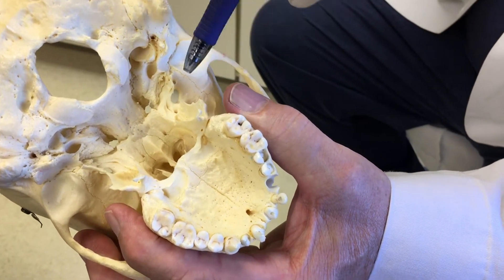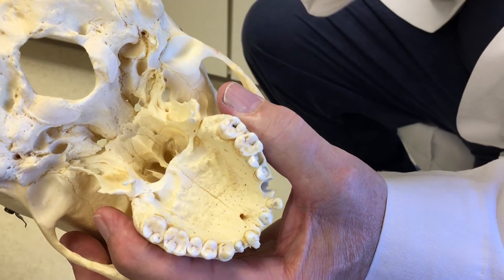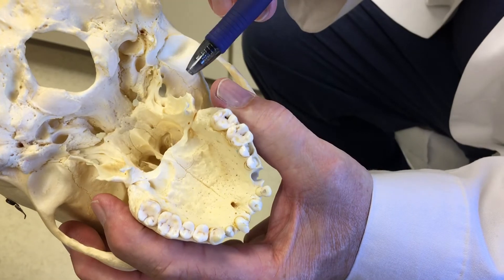That's called pterygoid hamulus bursitis, and I'm going to show you a case of a real patient who just came into our office and how we treat that disorder. I have a good friend with me today — Doug has been a patient for years and presents with an interesting disorder. Doug, can you tell me what happened and the kind of symptoms you're experiencing?